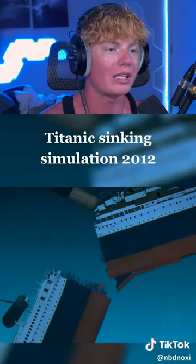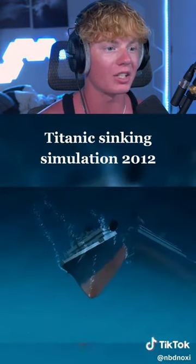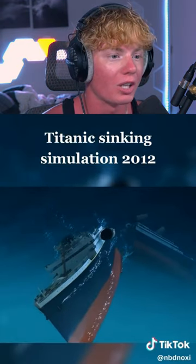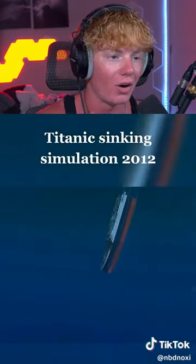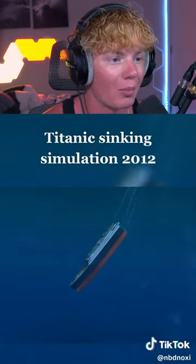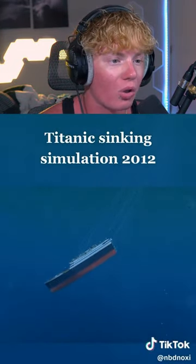It's about to break in half — okay, it completely broke in half. Now it's got to sink to the complete bottom. Dude, I know there's a really far drop to the bottom of the ocean from where the Titanic is. Let's see how long it's gonna take to get to the bottom. Oh my goodness, it's going so long. What about the other half?